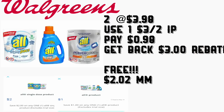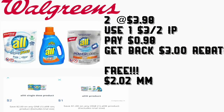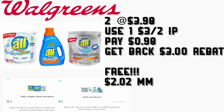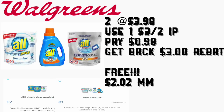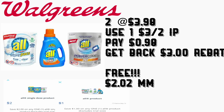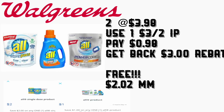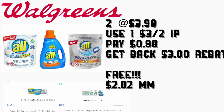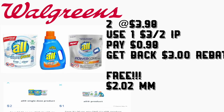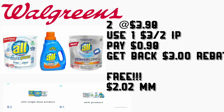If you guys want to do this deal, buy two for the price of $3.98. Use that insert coupon for $3 on two — or the redplum.com coupons I mentioned — and you'll be paying 98 cents. Then you're going to get back on Saving Star: there is $2 for the Mighty Packs and $1 for the All detergent. So after those rebates, they should be totally free, plus a money maker of $2.02.